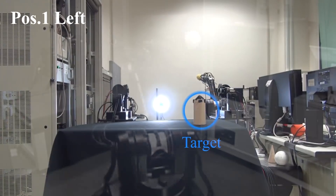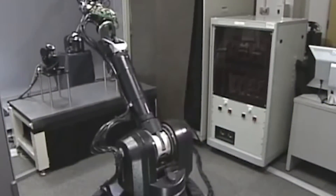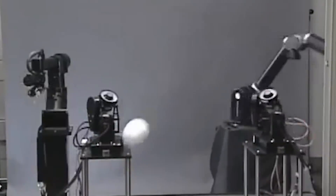Now here is an older project from 2009, with two robots — one is pitching a ball and the other is striking the ball like a batter.